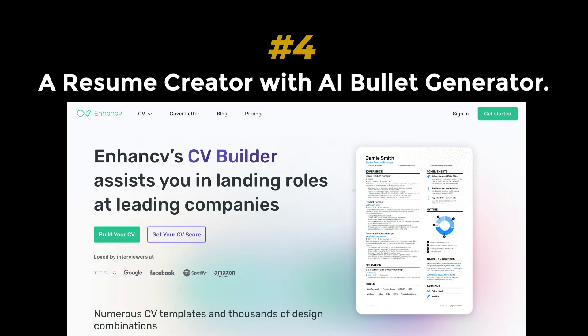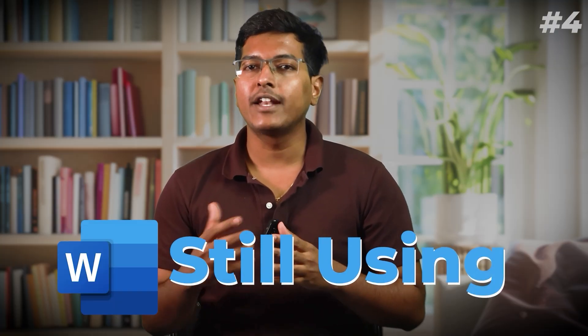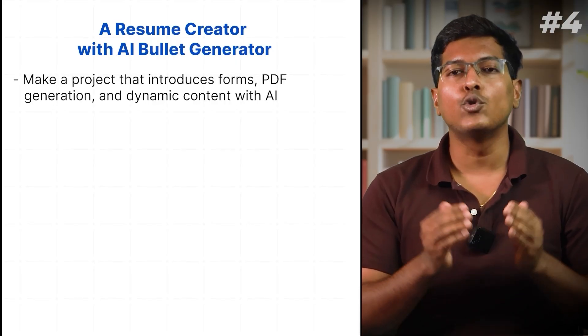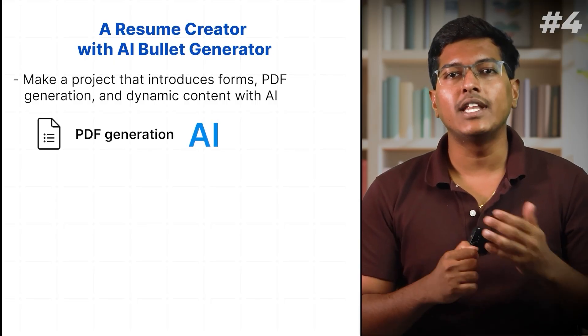Project 4: A resume creator with AI bullet generator. If you can build a tool that improves resumes, you are not just coding — you are solving the exact problems recruiters care about. If you are still using Word to make resumes, stop immediately. We will make a project that introduces forms, PDF generation, and dynamic content with AI.